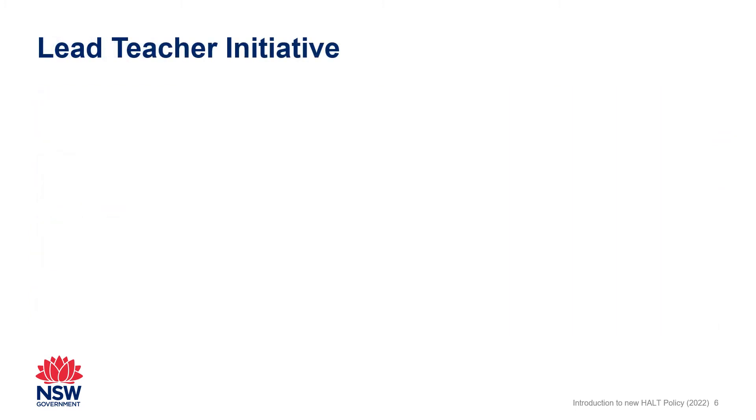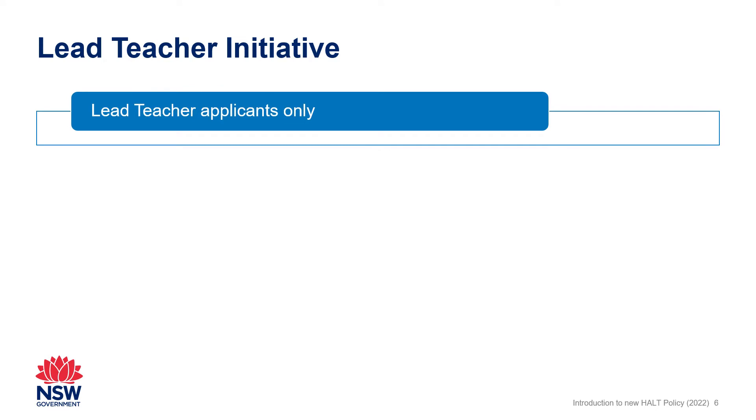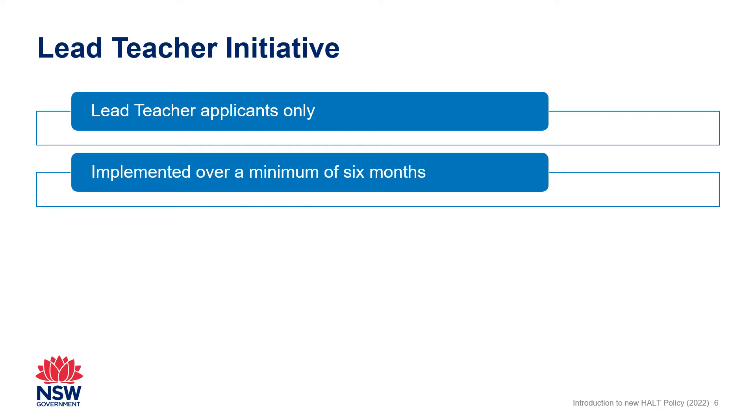Lead Teacher applicants need to include evidence of an initiative they have led within their school or service, or across schools or services, and demonstrate the impact of that initiative. The initiative must have been implemented over a minimum of six months and be linked to a school, service or system initiative.